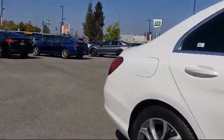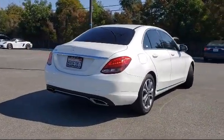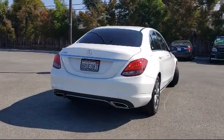It also features a premium audio system, keyless entry, rain-sensitive windshield wipers, fully automatic headlights, and has less than 30,000 miles on the odometer.